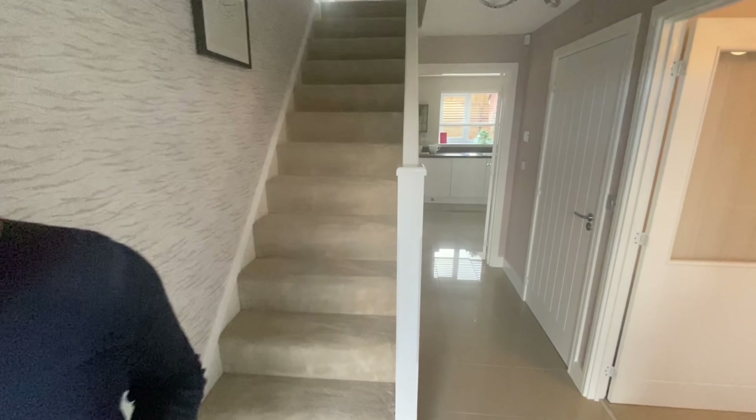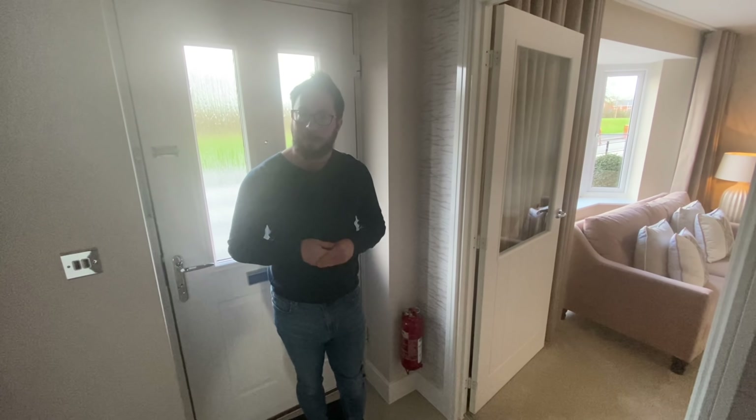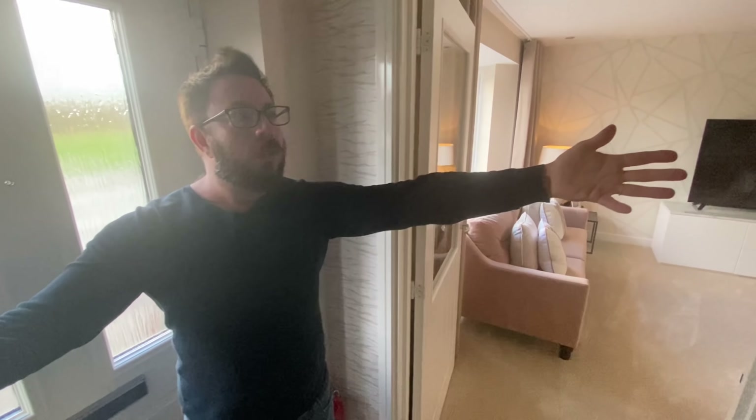Hello and welcome! Today we bring you a new developer for our channel. We are in a Taylor Wimpey home — the Manford house type — on a development that has pretty much sold out. We're not promoting this development, but we are showcasing this house type, which is available across Taylor Wimpey's other developments. All links are in the description as always. We are in the hallway, and everything is really nice, bright and open.